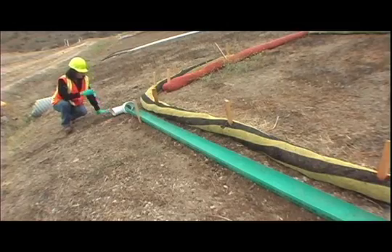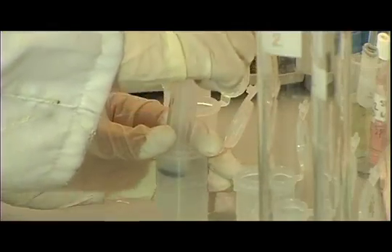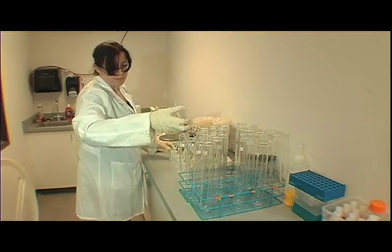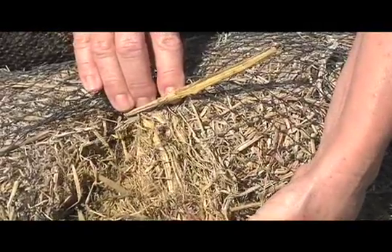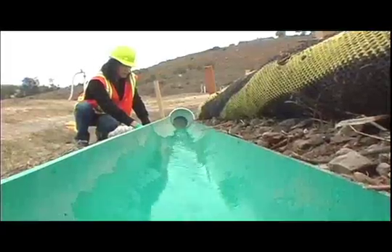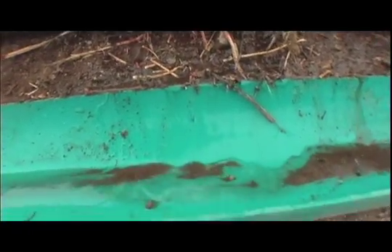Water samples are collected to see how well the compost socks work. Similar tests from government and independent laboratories show they actually work better than straw, sandbags, or silt fences. Compost is more of a sponge than the straw, and it absorbs materials like nitrites and things like that. Heavy metals can be absorbed better by the compost than the straw.